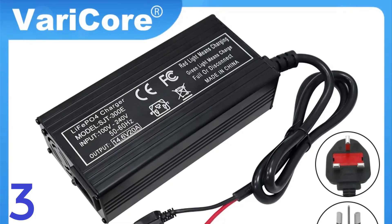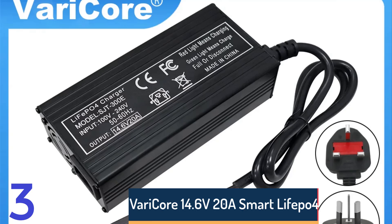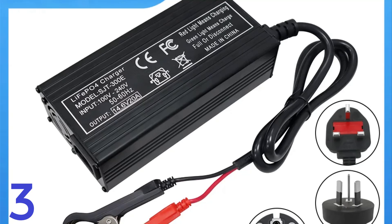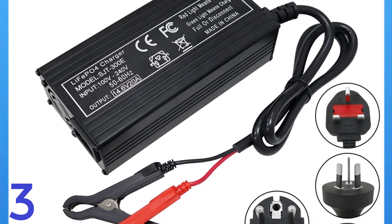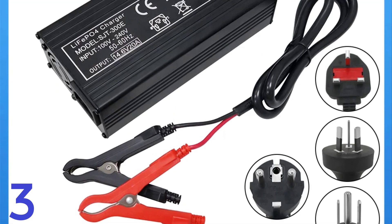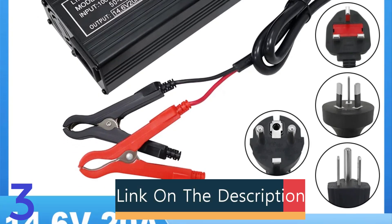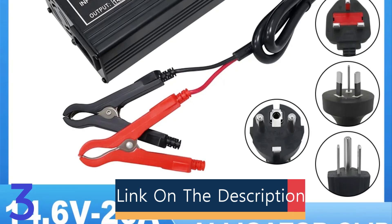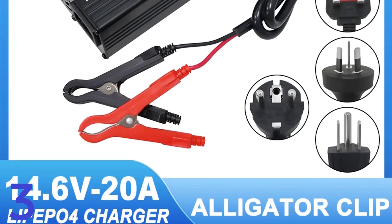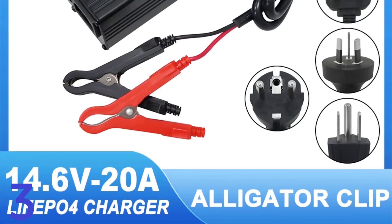Number 3: The Varicore 14.6V 20A Smart LiFePO4 Battery Charger is a high-powered charger designed for lithium iron phosphate battery packs. It offers intelligent charging capabilities, ensuring efficient and safe charging while extending battery life. With a 14.6V output and 20A current, it supports quick charging for 4S 12V LiFePO4 batteries. Certified with CE and RoHS, it meets safety and environmental standards. Despite lacking a display screen, it ensures reliable performance and is an ideal choice for efficient and safe battery charging.